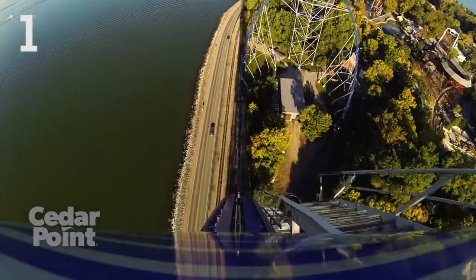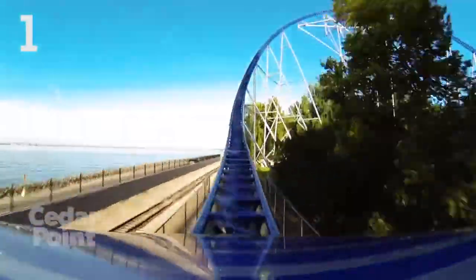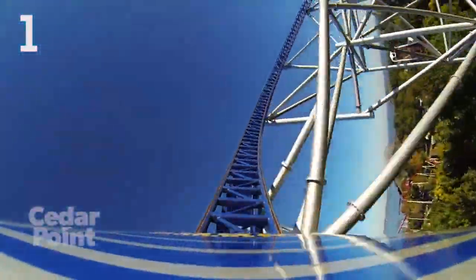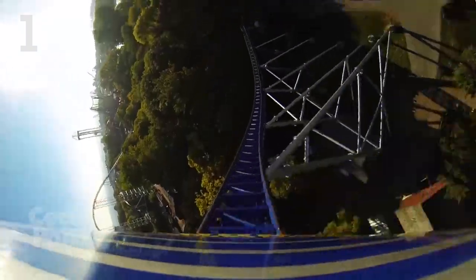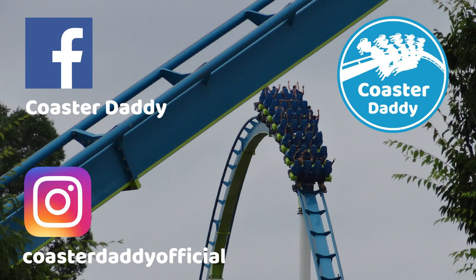So what do you guys think of my list? Be sure to let me know what your favorite drops you've experienced are and why you think they're the best. Don't forget to like the video if you enjoyed it, subscribe to my channel for more content like this, like my page CoasterDaddy on Facebook, and follow me at CoasterDaddyOfficial on Instagram. I will see you guys next time — this is CoasterDaddy, bye.